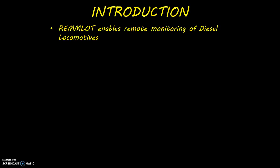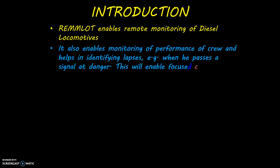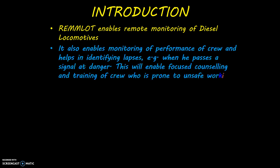RAMLOT enables remote monitoring of diesel locomotives. It also enables monitoring of the performance of crew and helps in identifying lapses — for example, when a crew member passes a signal at danger. This will enable focused counselling and training of crew who are prone to unsafe working.